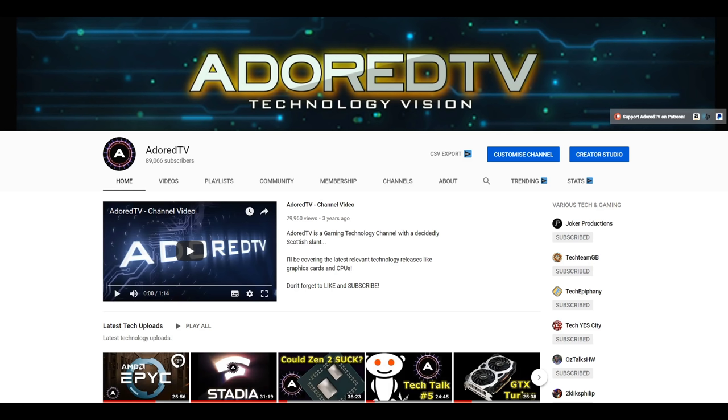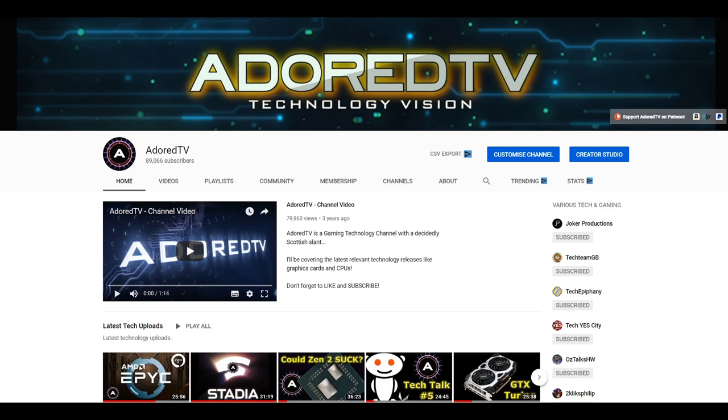Even though I don't intend to make these kinds of videos again, I was curious as to what kind of value could be wrung out of PC building today. Let's have a quick look at these old videos and what you got for your money three years ago. I just used Amazon.com and Amazon UK for parts, mostly due to affiliate links, and looking much further than one seller is a bit of a pain.